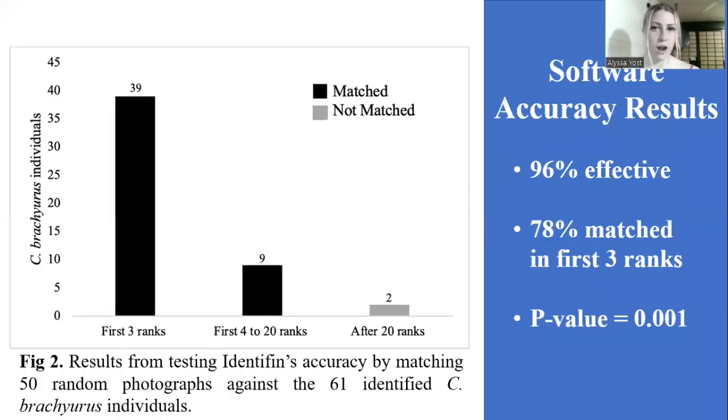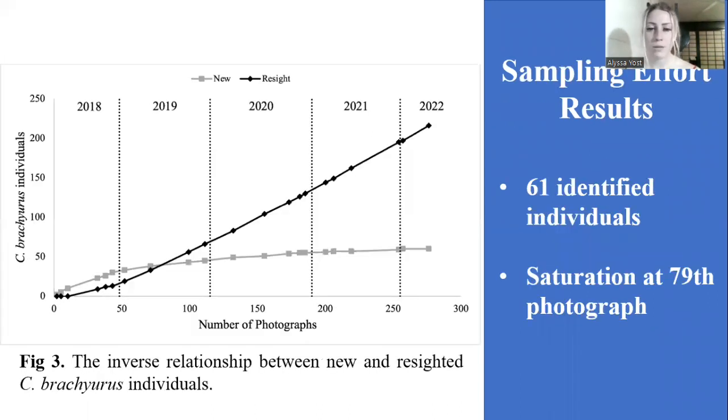For my software accuracy, after I was done matching all the photographs, I selected 50 random photographs from my database and rematched them. Out of the 50 photographs, 96% of them found a match in the first 20 photographs. Of those, 78% found a match in the first three photographs. I also did paired t-tests, which came back significant, meaning that the software is accurate in identifying bronze whaler individuals.